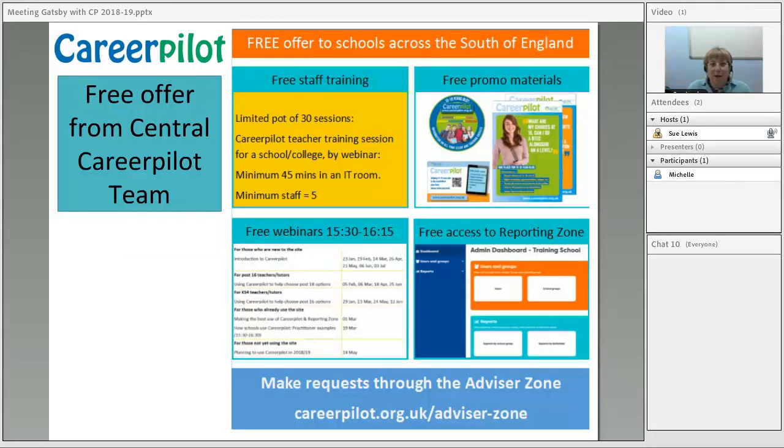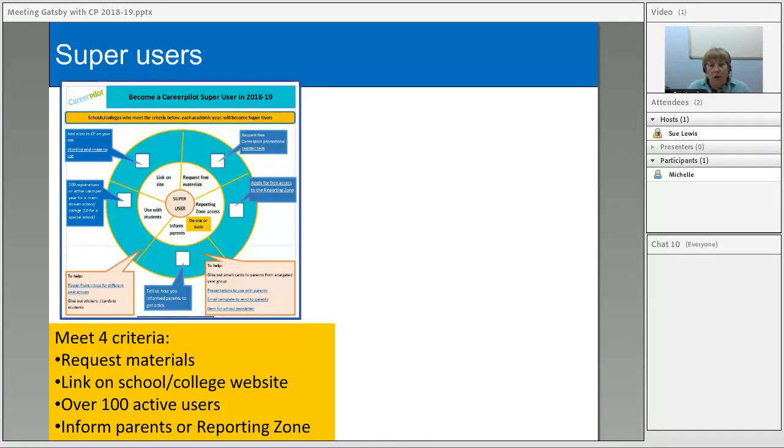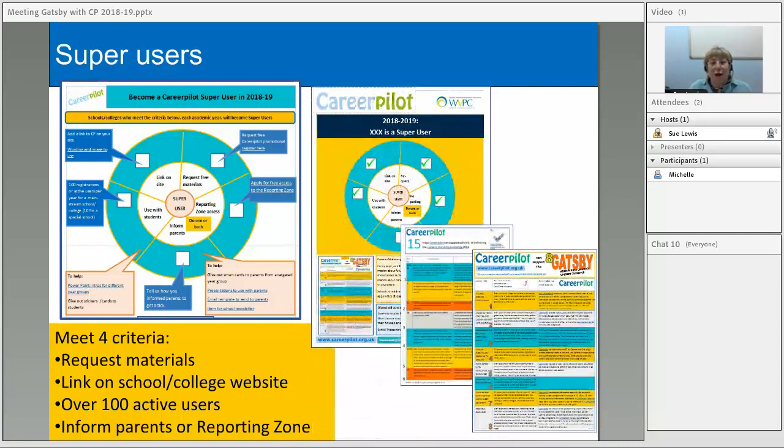There are lots of free things to help you get started with CareerPilot: free training for schools usually by webinar or face-to-face, free promotional materials, lots of free webinars, and free access to the reporting zone — all requestable through the advisor zone. We also encourage schools and colleges to become super users, which means meeting four criteria showing you've begun to embed CareerPilot: requesting free materials, having a link on your school website to CareerPilot, having over 100 active users per academic year, and telling parents about the site or requesting access to the reporting zone. Super users get a poster and one free set of additional promotional materials.